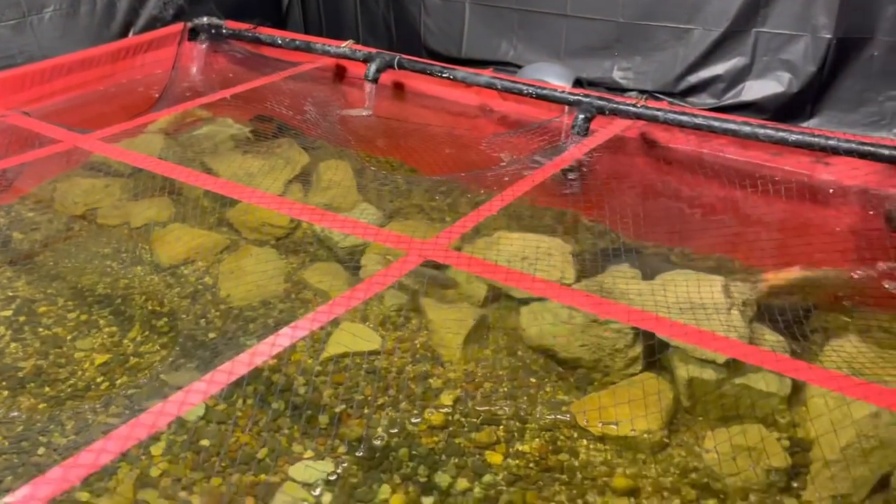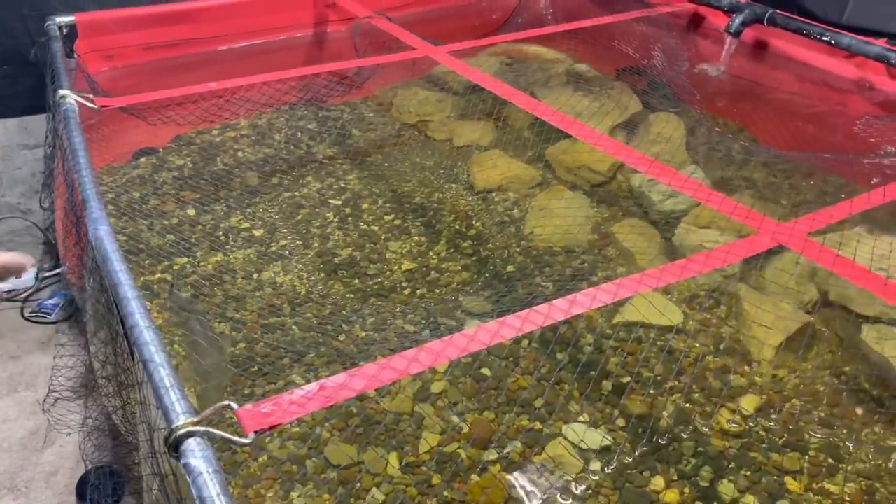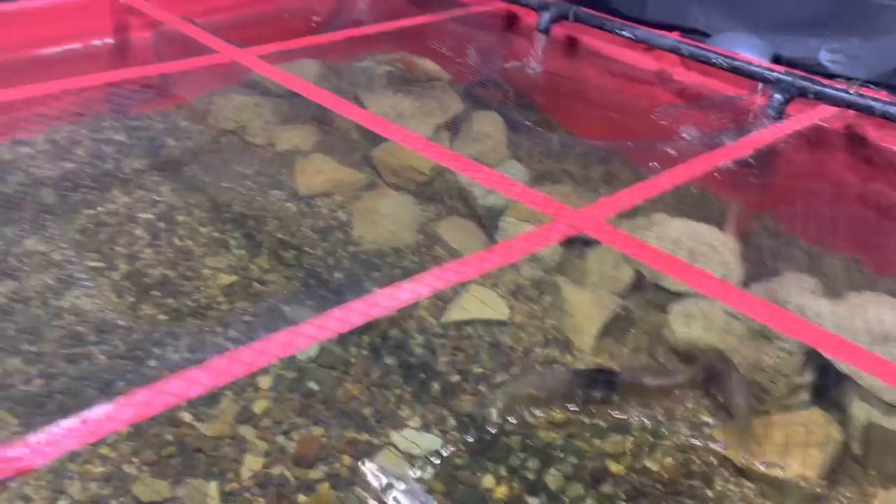That bass is bigger than a pound — probably two to three pounds. And that black arowana is going to get 30 inches. The clown knife's probably still got about six or seven inches to put on. Both of the gouramis are gonna get 30 inches too.